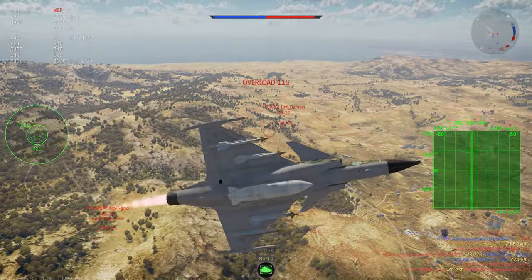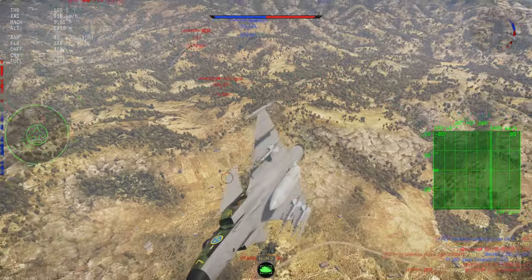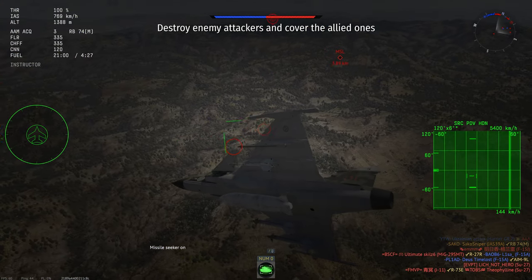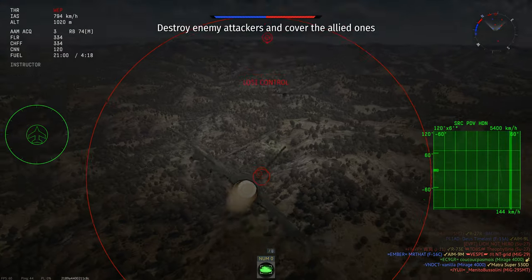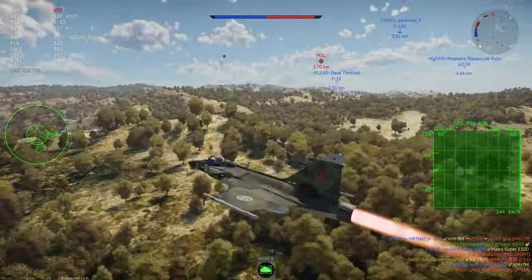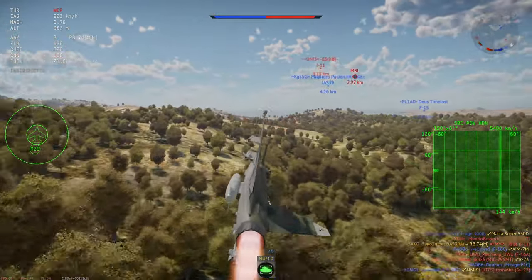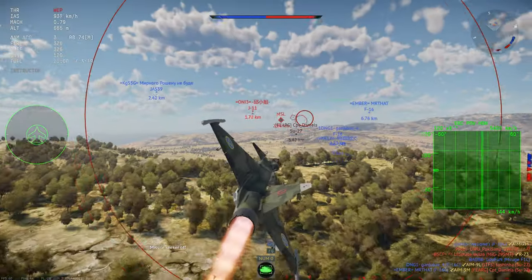I said in the introduction that the Gripen flies like the F5 Freedom Fighter — so what did I mean by that? Well, the Gripen has very good nose authority and is capable of high angle of attack turns. It also has incredibly good energy retention in high-speed maneuvers, allowing you to sustain a lot of your airspeed during gentle maneuvers. However, if you commit to a merge, the Gripen remembers that it has a delta wing and dumps all of its speed.